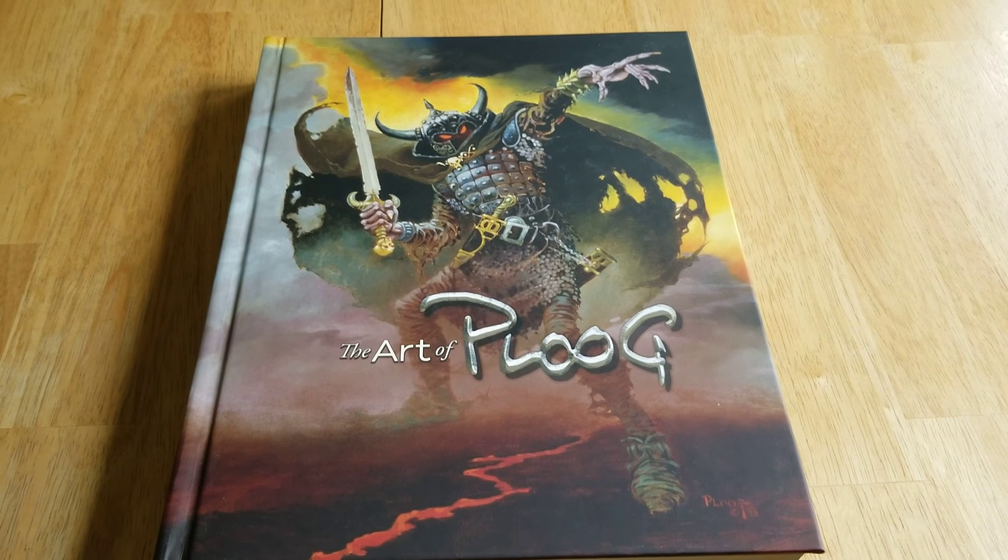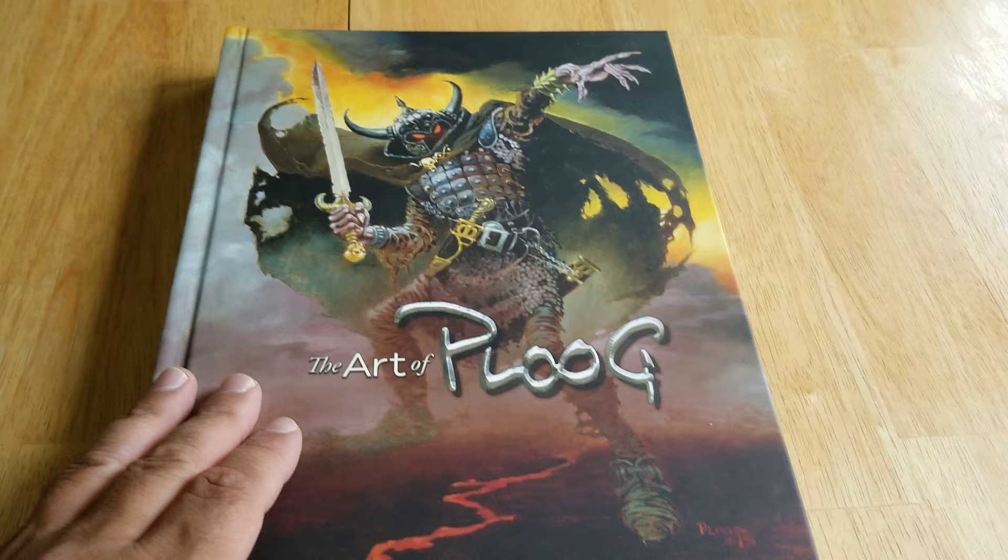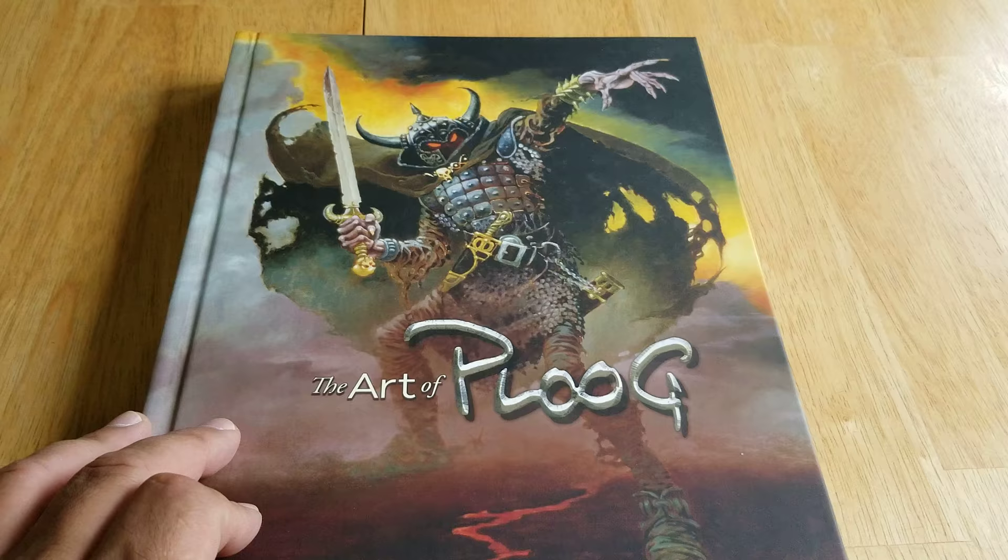How you doing guys? This is Richie and today we're going to look at the art book called The Art of Ploog — Mike Ploog. I got this about a year ago. Got a nice cover. There were some limited editions but I just opted for the regular.